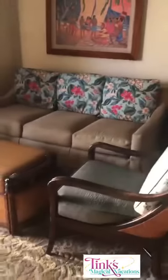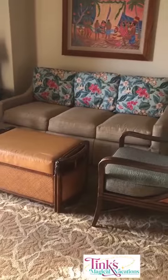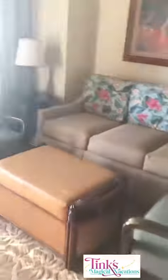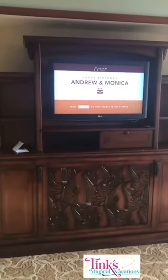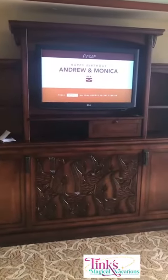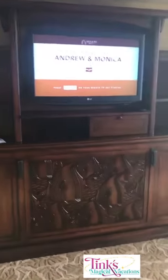We have a sleep sofa that folds out — it's a queen-size sleep sofa — and on the other side of the room we have our pull-down television. My husband and I have April birthdays, so that is our welcome greeting.